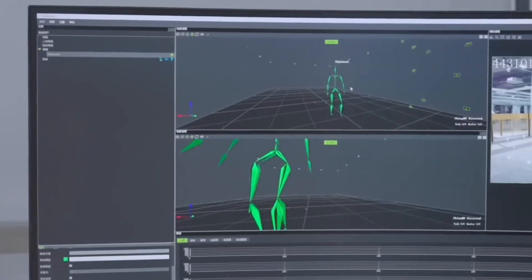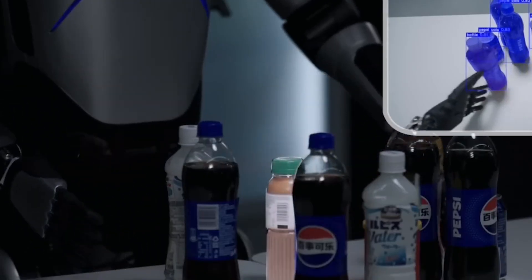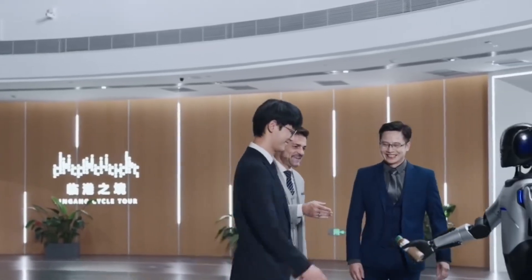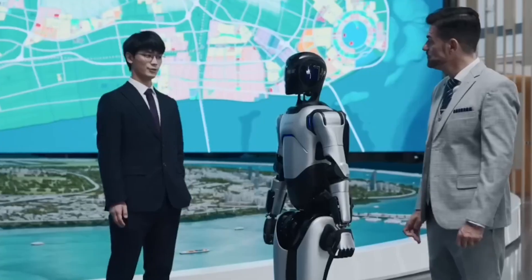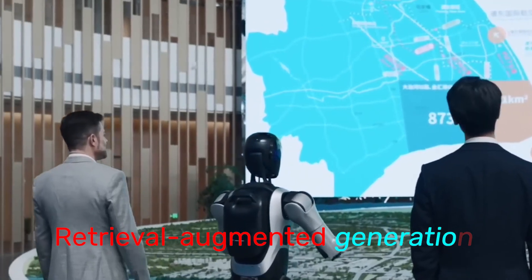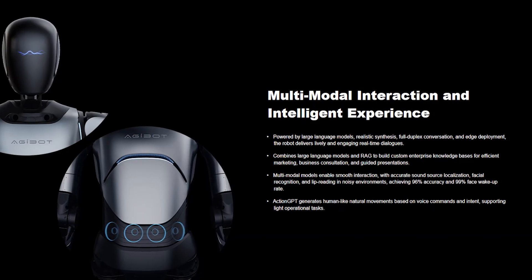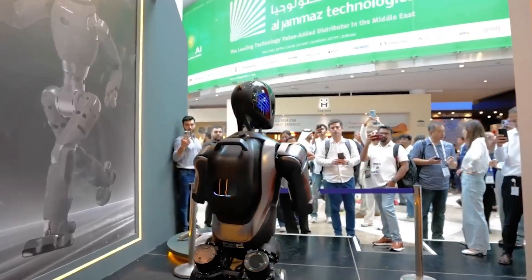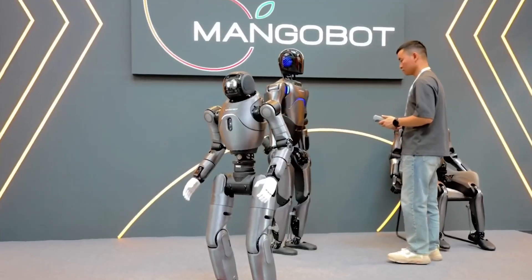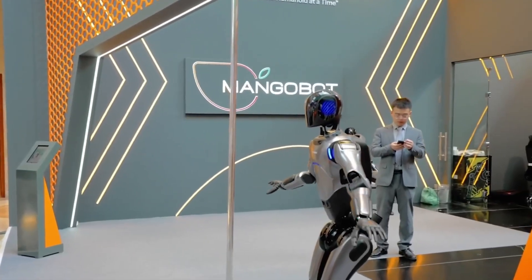Inside though, it's loaded with serious tech. Its AI system runs on large language models with full duplex voice interaction, meaning it can hold real-time conversations, not just respond line by line. It even combines those models with retrieval augmented generation — RAG — to build custom knowledge bases for businesses. So if a company wants this robot at their reception desk or exhibition stand, it can instantly pull relevant answers from their database and talk like a trained employee.